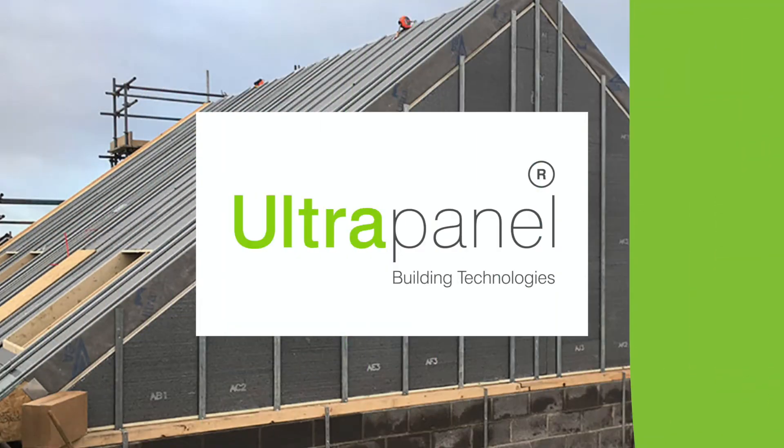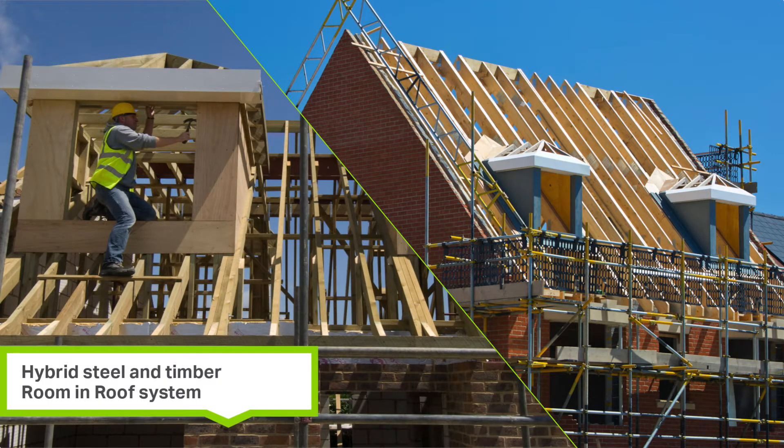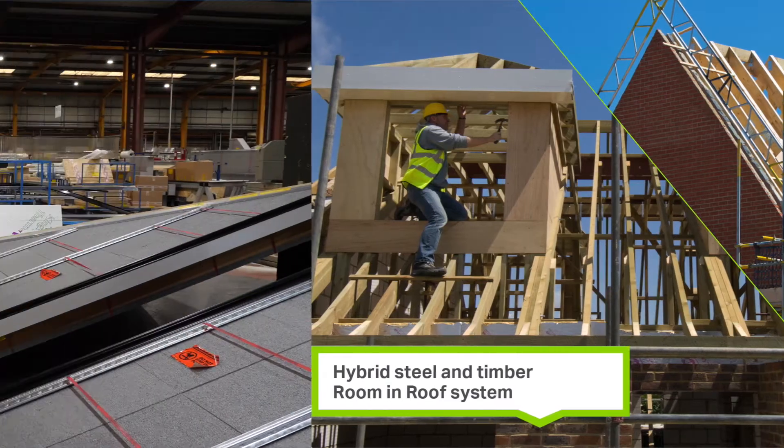In the competitive house building market, it's crucial to keep your build on schedule and on budget. Introducing Ultrapanel, a revolution in roof building that saves time and money. Until now, creating a room in the roof the traditional way can be a lengthy, costly and labour-intensive process.